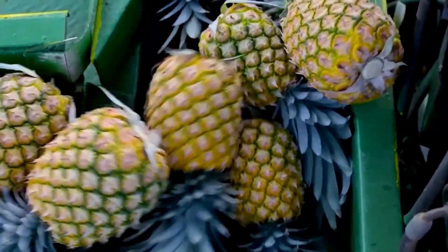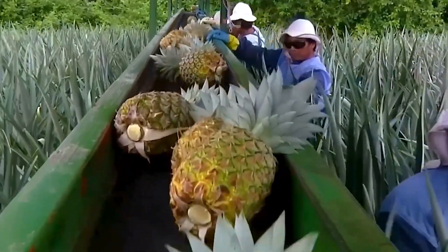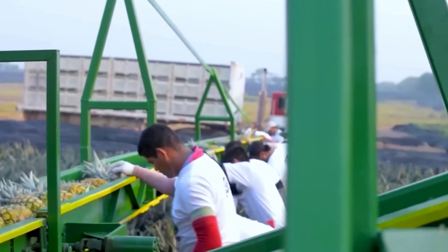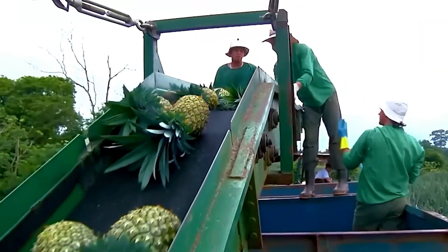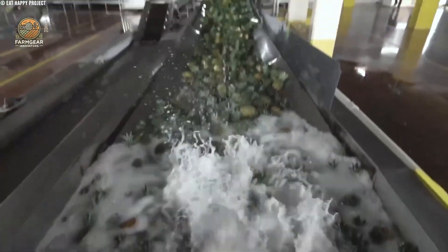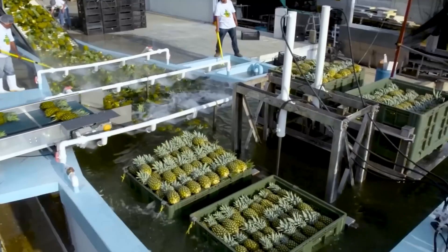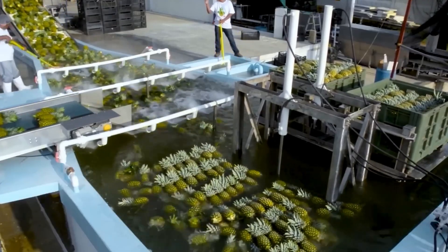From here, the magic of technology steps in. Automated machines handle the next steps — peeling, coring, and slicing the pineapples with precision and speed. This is where nature meets technology, combining the sweetness of the fruit with the efficiency of modern production.